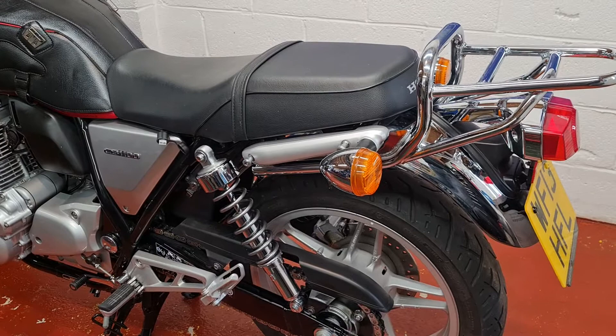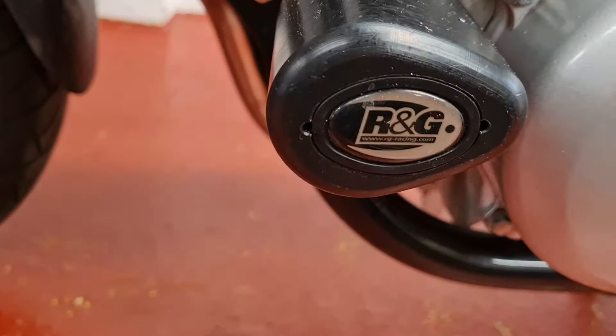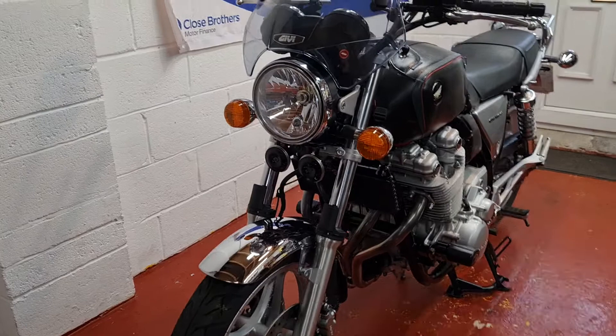We've got the big bag that goes on top of that, so that's all inclusive. We've also got the GV screen and a nice set of R&G crash bobbins — we do like a set of bobbins. That's all included in the price of the bike, and it comes with two keys.